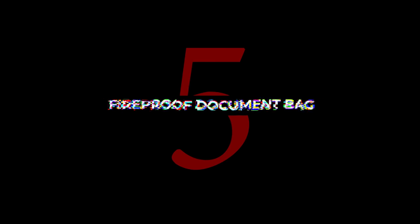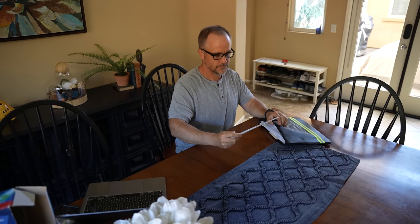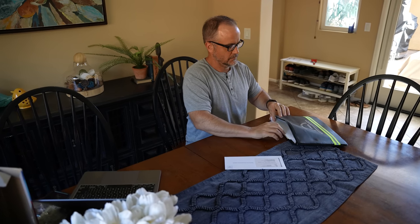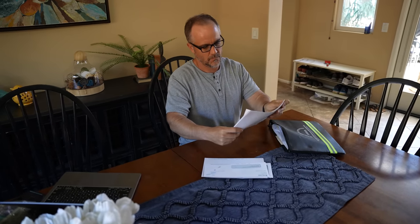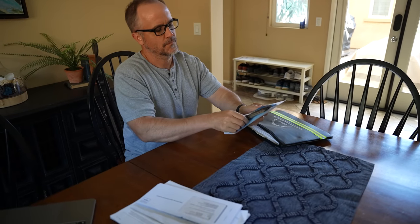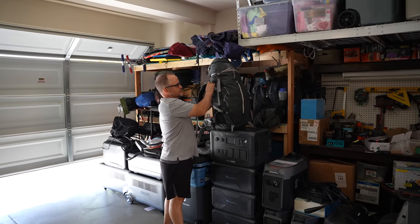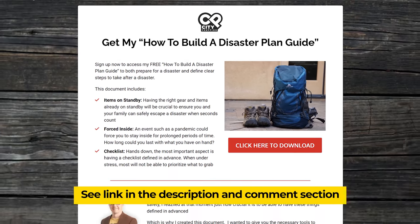Number five: fireproof document bag. If you have time to grab this on your way out of the house, great. If you don't, at least your documents are likely to survive if the fire department arrives quickly enough. Birth certificates, IDs, passports — even expired ones — can help you rebuild after a devastating fire. Insurance documents and old utility bills will help you re-establish after a fire. An emergency cash envelope or credit card tucked away can give you the funds you need to stay in a hotel until the fire damage can be assessed. These make great additions to the bug-out bags you already have established. If you also put in our free disaster plan guide, you'll have all the information that you need when you need it.